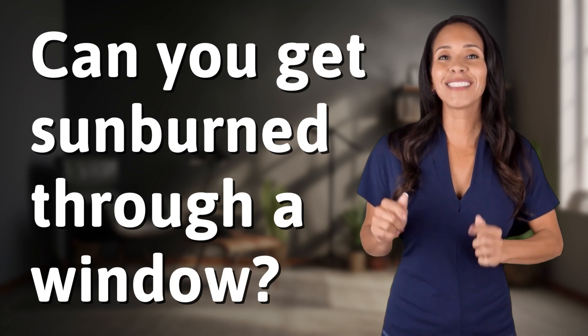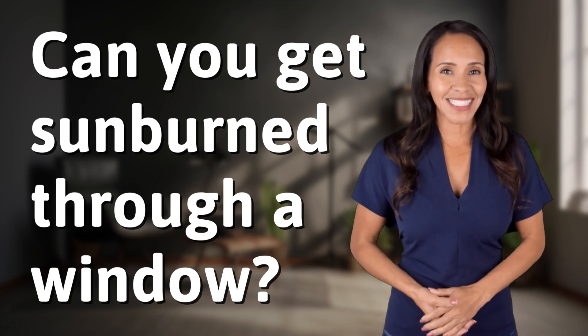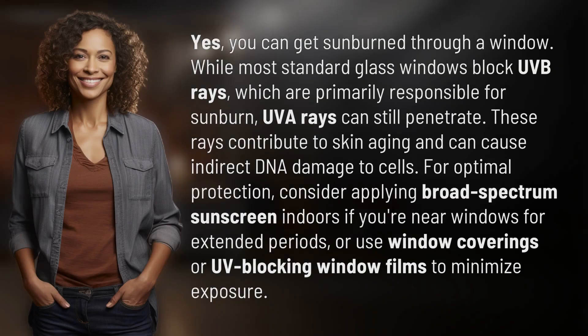Bringing you info at the speed of now — what's today's instant insight? Yes, you can get sunburn through a window.